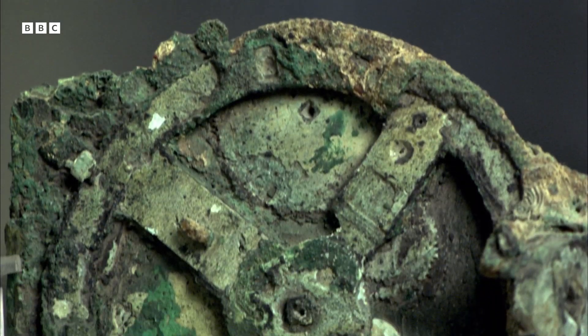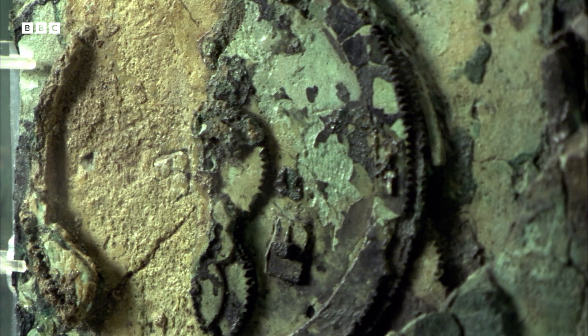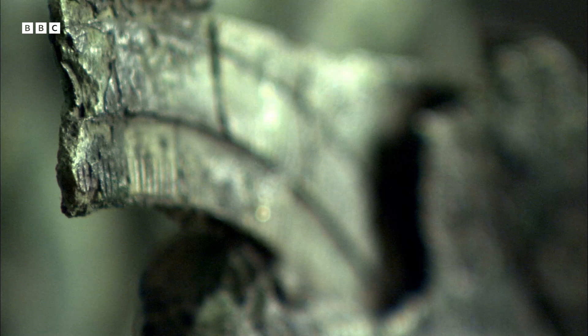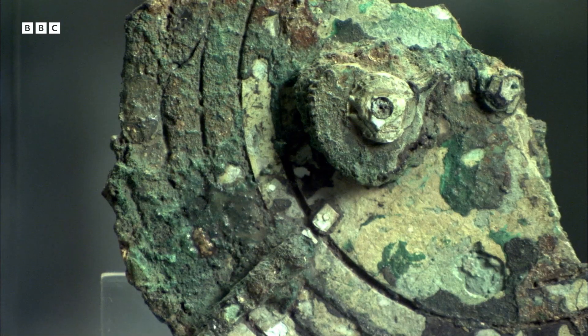It's become known as the Antikythera mechanism — a beautifully crafted system of bronze wheels and cogs. Nothing this sophisticated would be made again for over a thousand years.